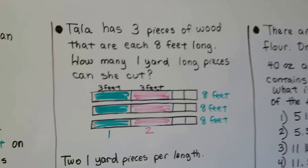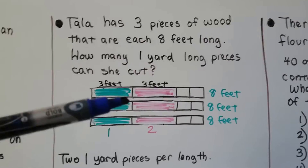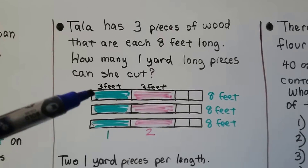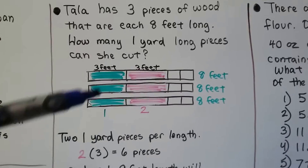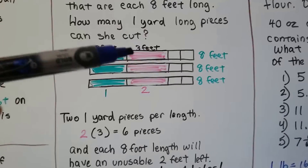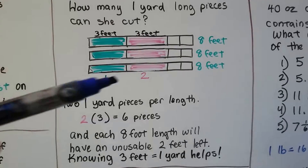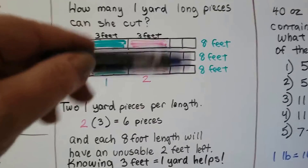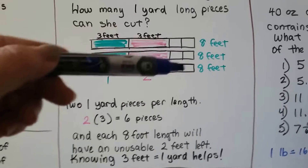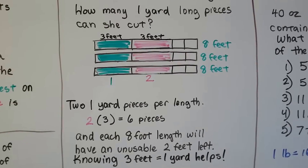Tala has three pieces of wood that are each eight feet long. How many one-yard-long pieces can she cut? There are two one-yard-long pieces per eight-foot length, so that's two, four, six pieces. Each eight-foot length will have an unusable two feet left over. One yard is three feet, so knowing that three feet is one yard is going to help you solve this.